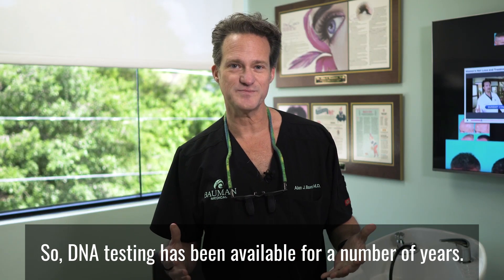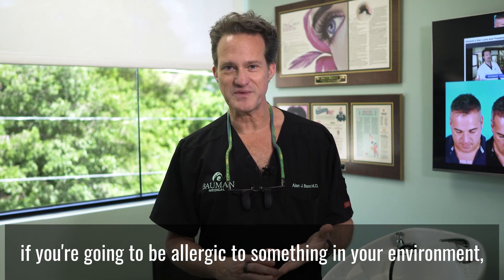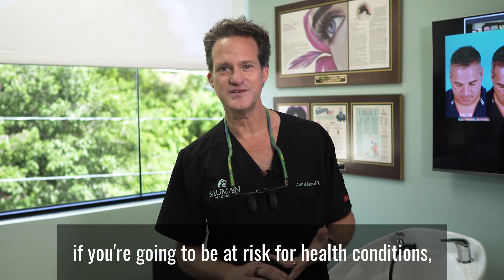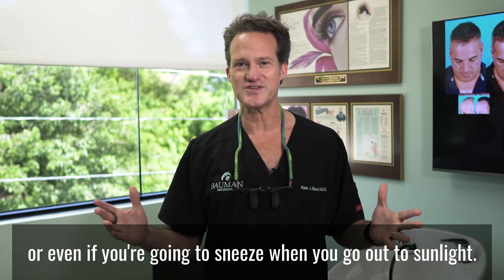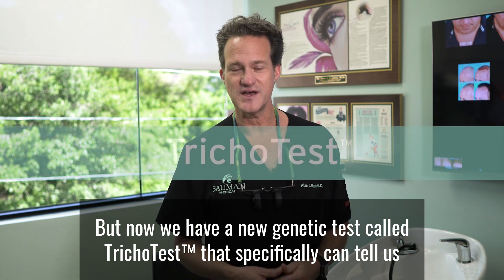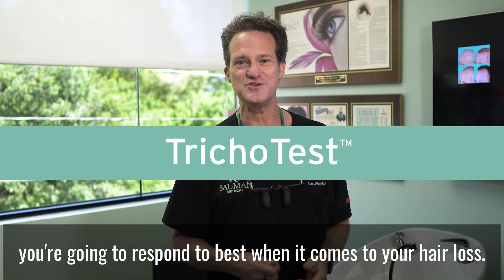DNA testing has been available for a number of years. It can tell you who your relatives are, if you're going to be allergic to something in your environment, if you're going to be at risk for health conditions, or even if you're going to sneeze when you go out into sunlight. But now we have a new genetic test called TrichoTest that specifically can tell us what types of therapies and treatments you're going to respond to best when it comes to your hair loss.